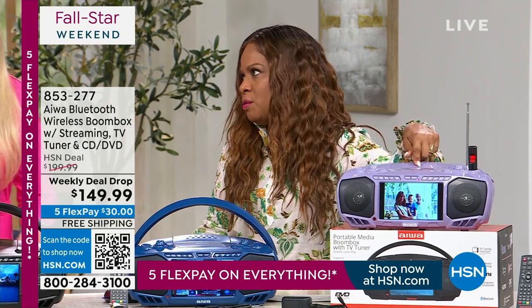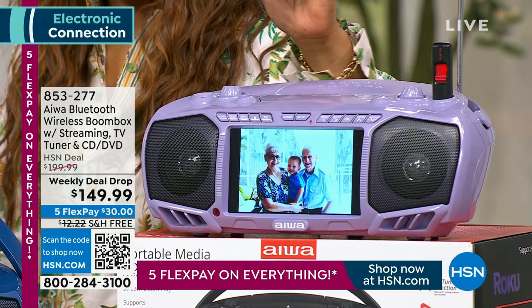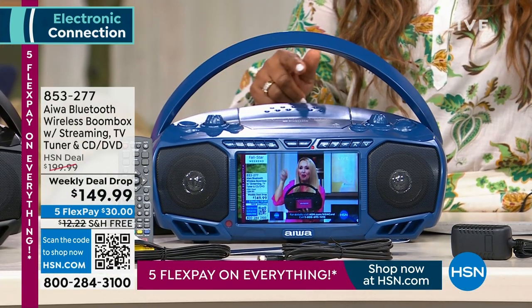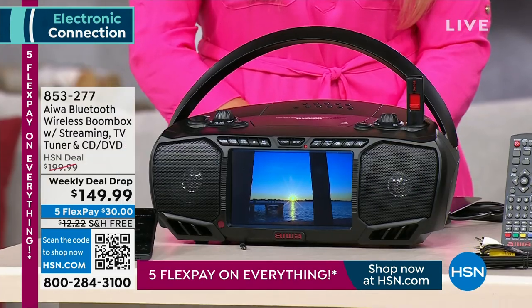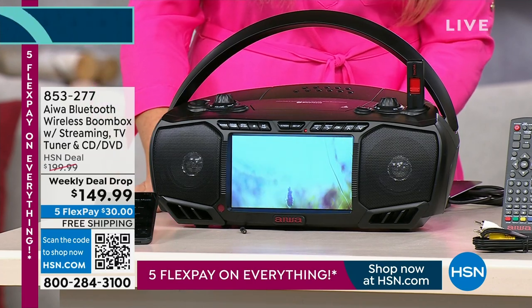Here's your update: if you'd like the lavender, which is probably my favorite — it's gorgeous, I just think that color is pretty. There are only 40 remaining in the blue as well. So we have lavender, blue, and black, but if you'd like lavender or blue particularly, there are only 40 remaining in those choices. Remember, this weekend it's five flexible payments of $30 to grab this.